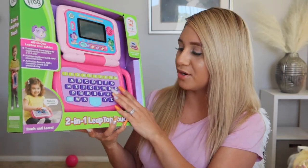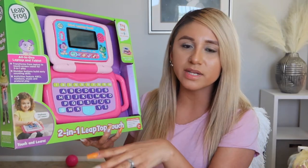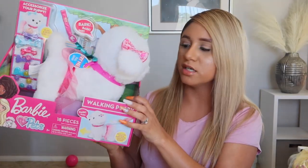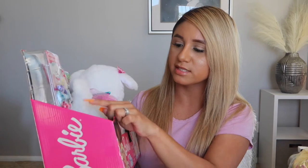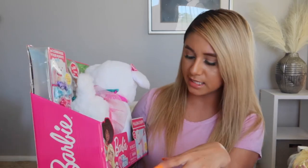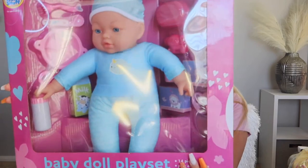She got a little doctor nurse kit so she can play imaginary doctor. She got a LeapFrog learning computer with lots of different activities for learning. She also got a little Barbie dog with accessories — you pull the leash and it barks and walks. And she got a simple cute little baby doll.